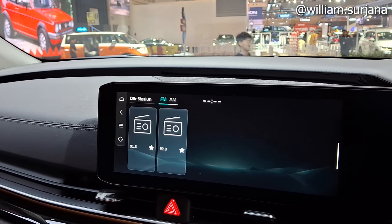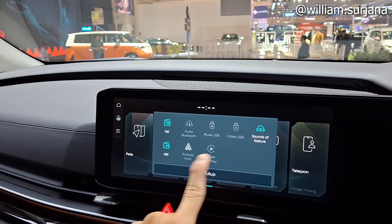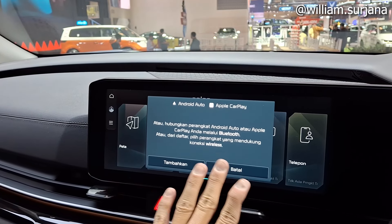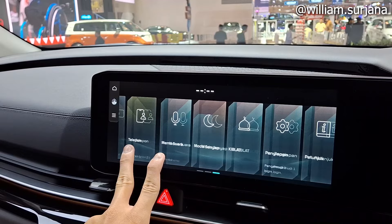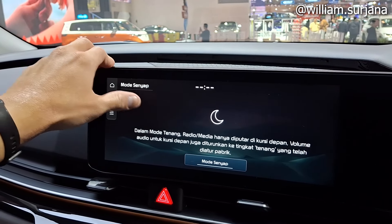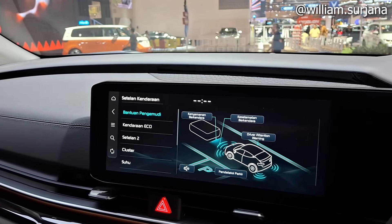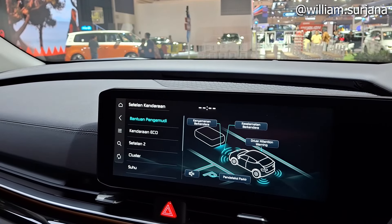Ada radio, ada media, bisa Apple CarPlay, sound system. Bisa USB juga, ada proyeksi ponsel. Ada menu telepon, memo suara juga tersedia.